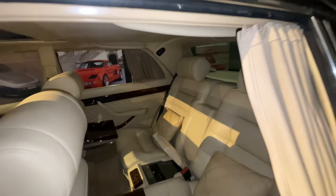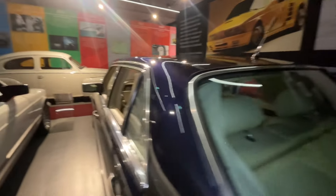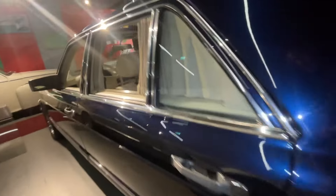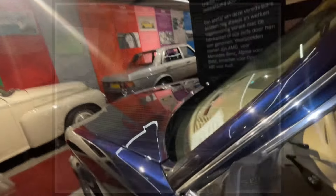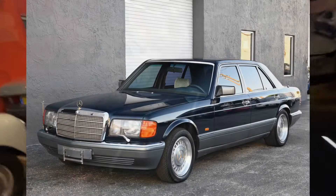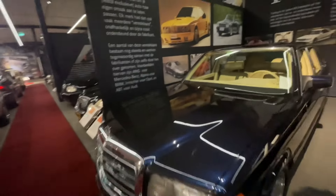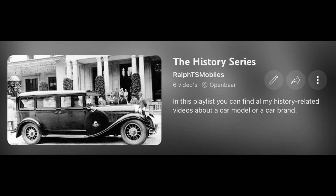This was all the information I could find in the archives on the internet, and this was all for today about the Carat by Du Châtelet Cullinan. In the next part I'll talk about the other models delivered by Carat by Du Châtelet and uncover many unique and interesting facts about this top-of-the-line Mercedes-Benz tuner. Don't forget to like and subscribe for more, and also check out this playlist with interesting videos covering unique cars and their unique stories.